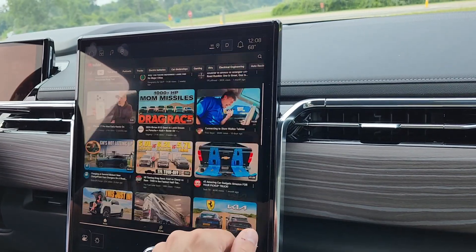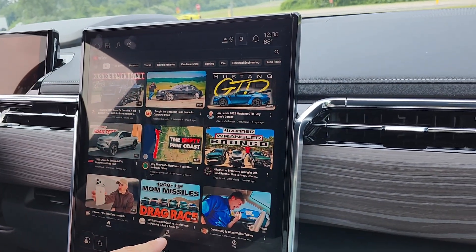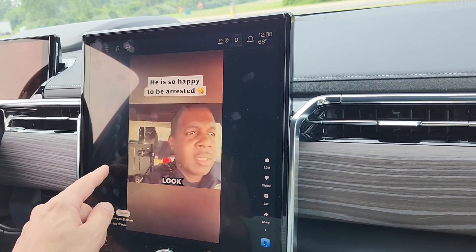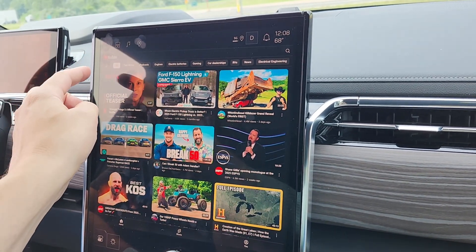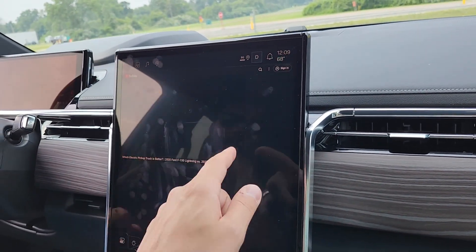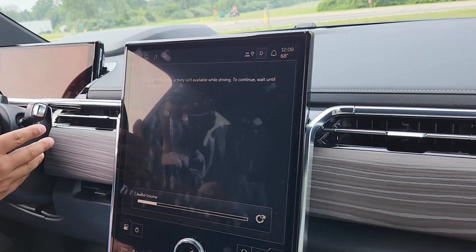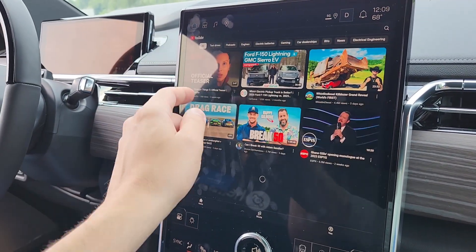When do you get it? This is the new software. Now, put it in Drive and see what happens. Oh, it paused it — it stopped the whole thing. That'd be interesting if it would keep playing the audio. So it literally pauses it when you put it in Drive. That's good and expected.